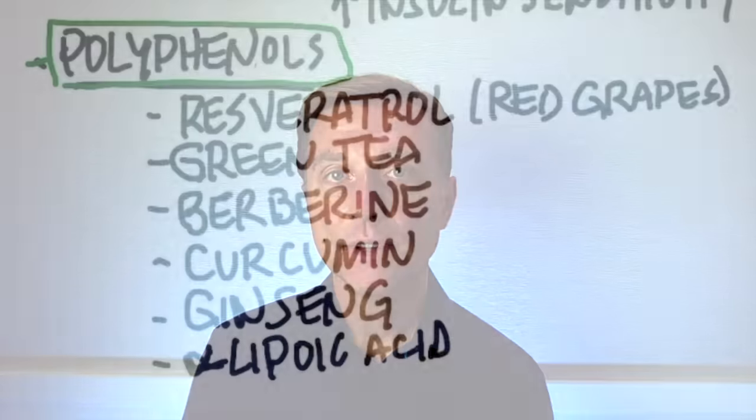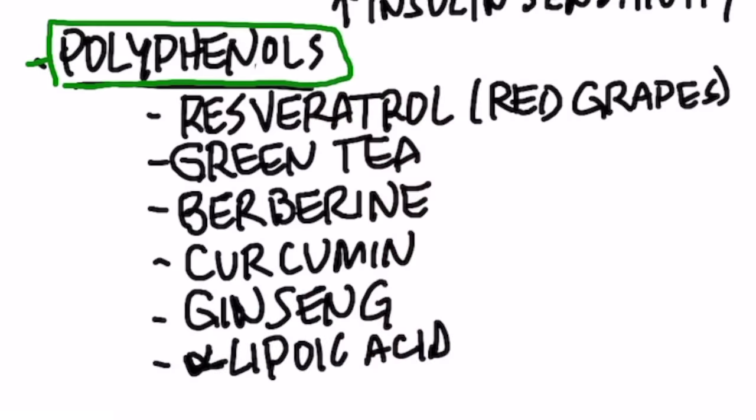There are some other things that can increase the enzyme AMPK. Polyphenols are natural compounds in certain plants. Resveratrol from red grapes can increase this enzyme. Certain phytonutrients in green tea can do it. Berberine is another natural extract that can help increase it. Curcumin is another one. Ginseng is another one. And alpha lipoic acid.